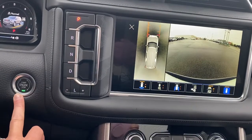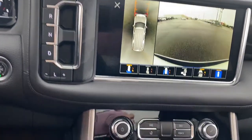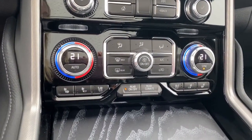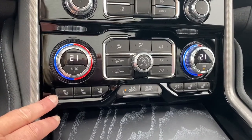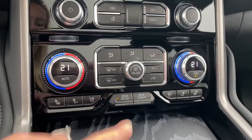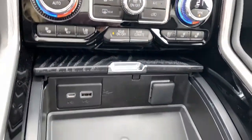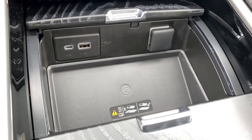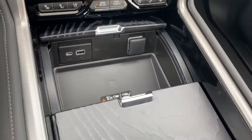The engine push start button — apply pressure to the brake while pushing the button to start the Yukon. The hard buttons for the infotainment screen are down below. Dual climate control buttons with air conditioning, heated and ventilated front leather seats, and our rear climate control buttons are there also. USB ports and a power plug-in. Up next is the wireless charging pad — simply place your phone on the charging pad and it will charge your phone for you.